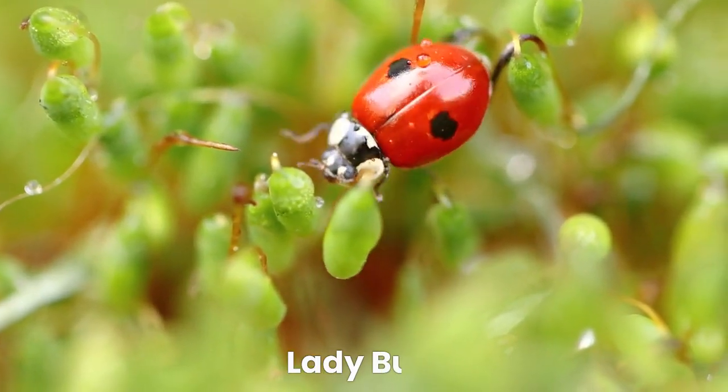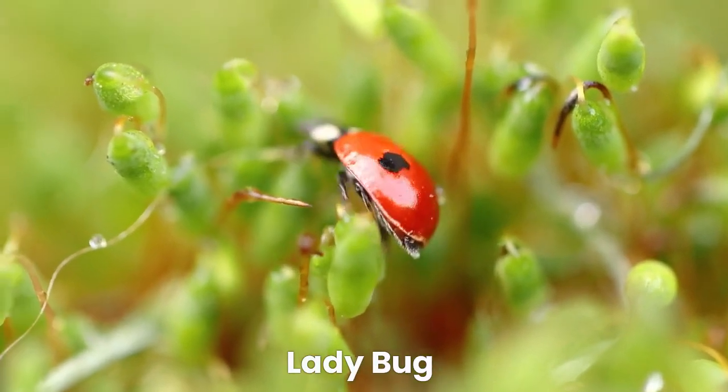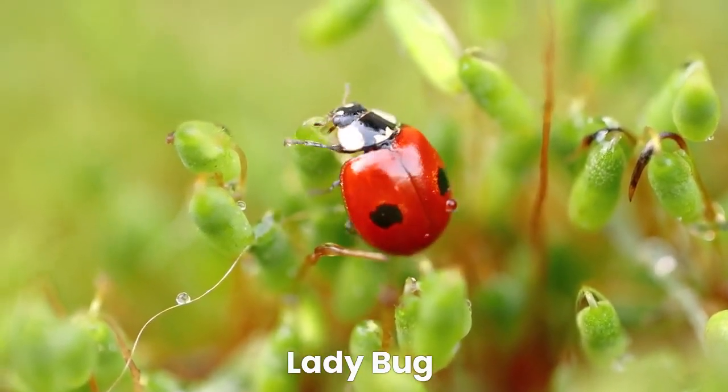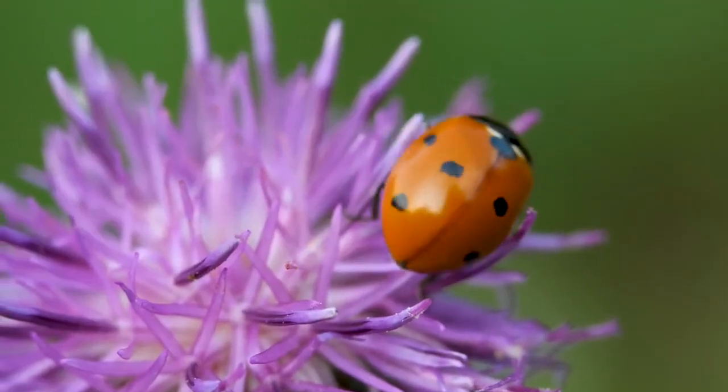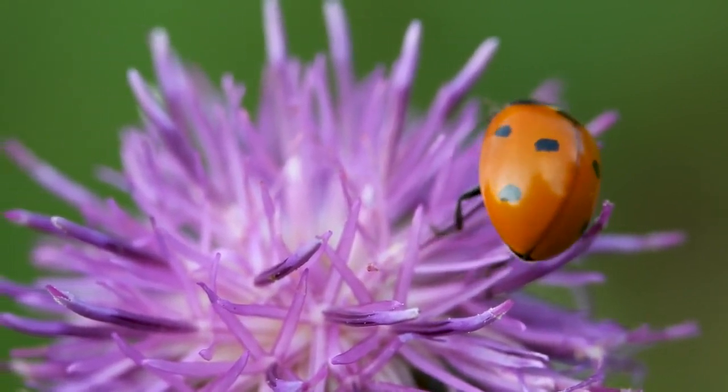Our first insect friend is the lovely ladybug. Look at those bright red wings with black spots. Ladybugs love to feast on tiny insects that harm plants, making them great garden helpers.